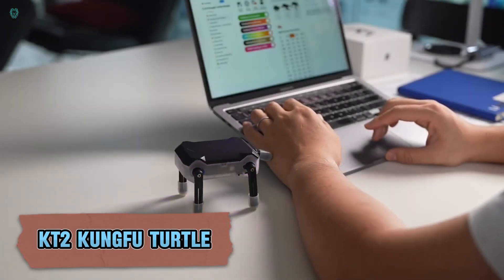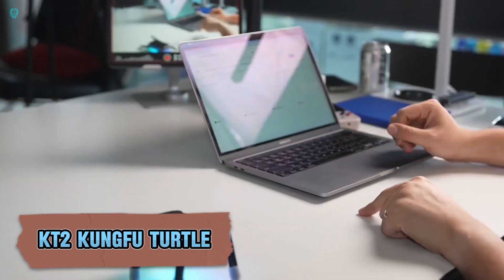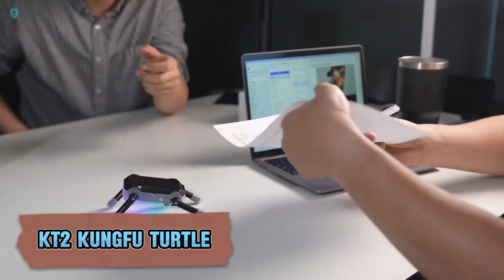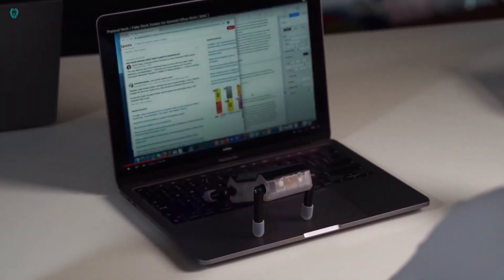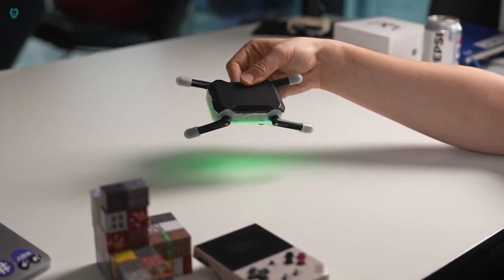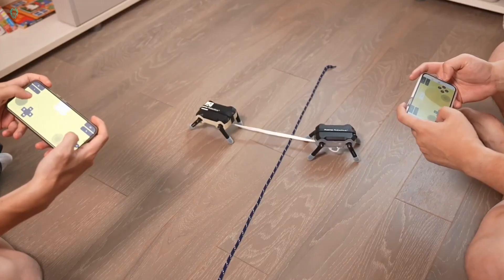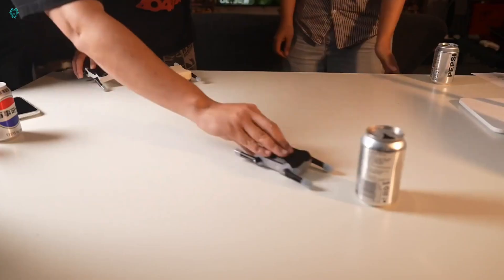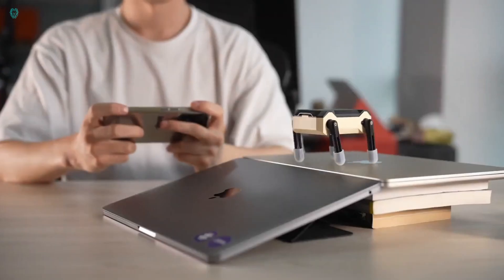Meet the KT2 Kung Fu Turtle. It may look like a simple tabletop toy, but it's actually a versatile gadget ready for all kinds of surprising roles. This portable, programmable turtle and helpful assistant took Kickstarter by storm, raising over $140,000 in one campaign. Priced at just $99, it comes packed with 99 games.